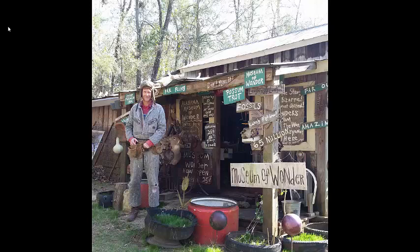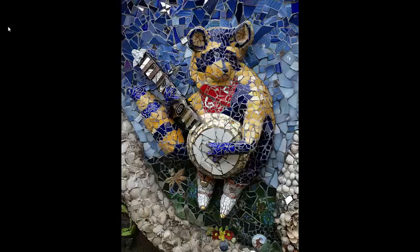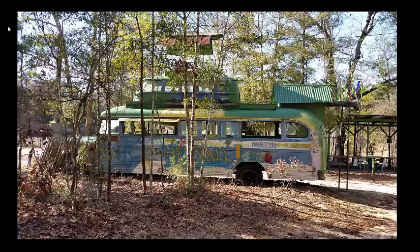We went to Butch Anthony's Museum of Wonder, another amazing environment where art is created. Butch was doing this from the age of 13, finding things in nature and creating all sorts of pieces of art. The environment stretches forever. We also found this little guy in Houston — he's part of a 60-foot-long, 12-foot-tall mosaic wall, a wonderful creation by an organization called the Orange Peel.